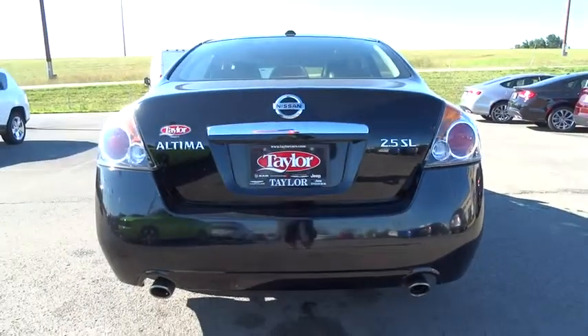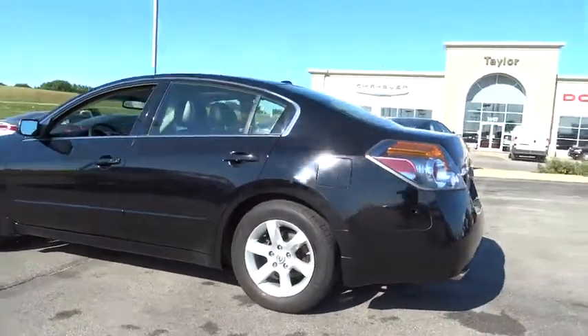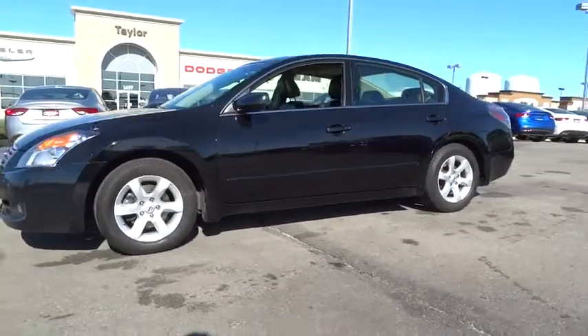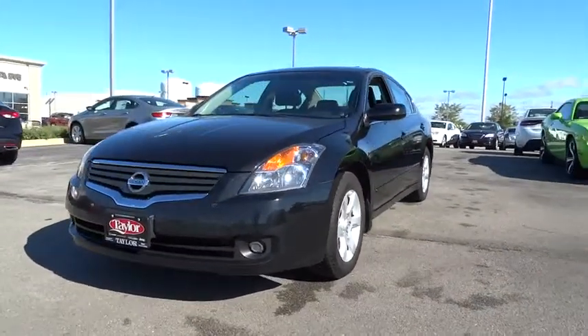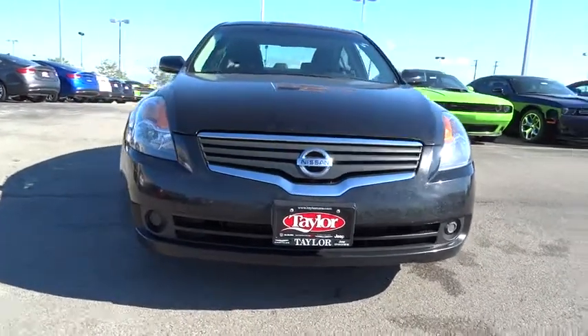The 2008 Altima. The Nissan Altima offers advanced features to make life easier, including push-button ignition, which comes standard. Combine that with a powerful V6 or efficient four-cylinder engine, six standard airbags, and over 5,000 quality and performance tests, and you'll see the Nissan Altima is made to drive and built to last.